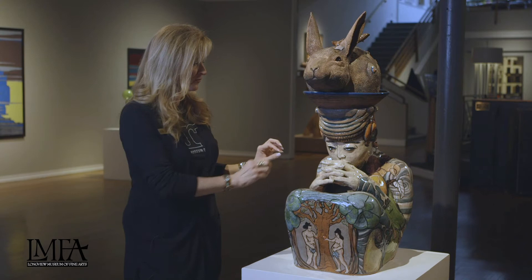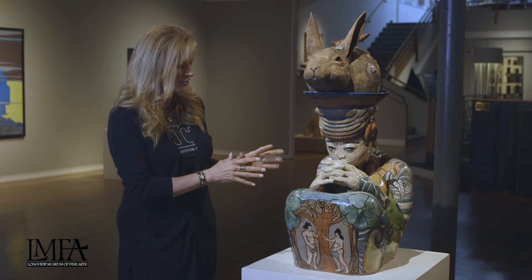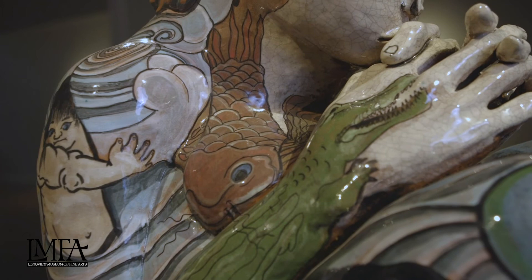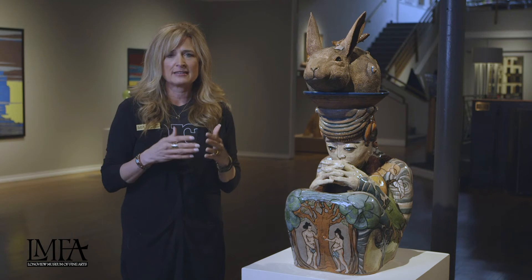I think this piece is very timely if you think about what we're all going through right now. If you'll notice on the front, it has Adam and Eve on the front of it and then the whole piece is interconnected. There's vegetables, there's fruit, there's animals and there's more people back here and fish, and they're all connected, talking about how all of us are connected — the wildlife, our environment.